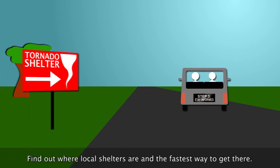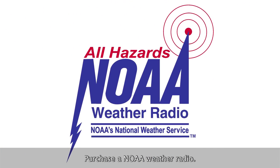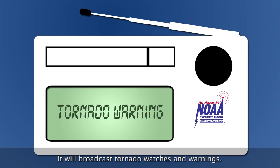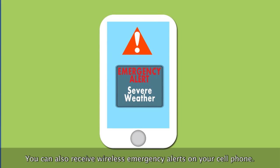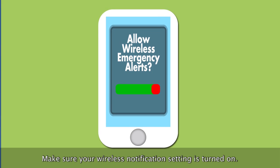Find out where local shelters are and the fastest way to get there. Purchase a NOAA weather radio — it will broadcast tornado watches and warnings. You can also receive wireless emergency alerts on your cell phone. Make sure your wireless notification setting is turned on.